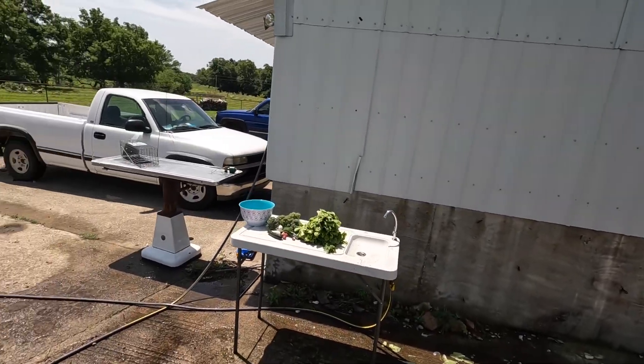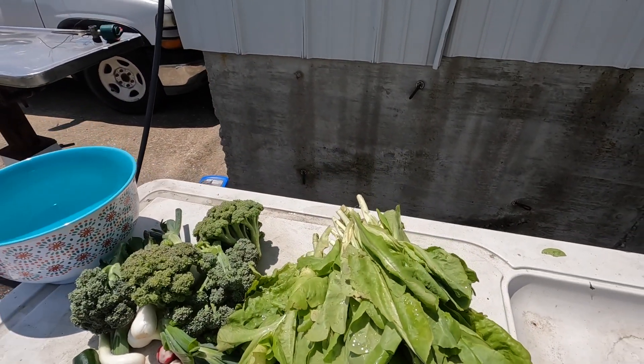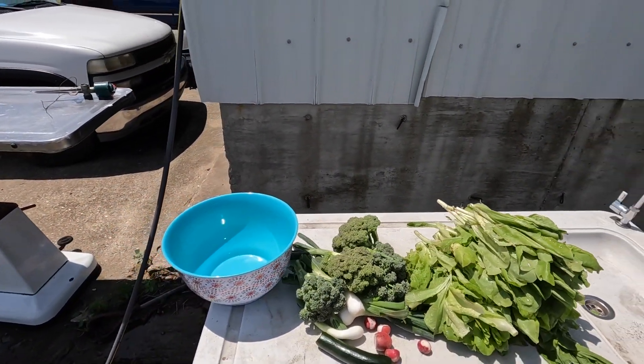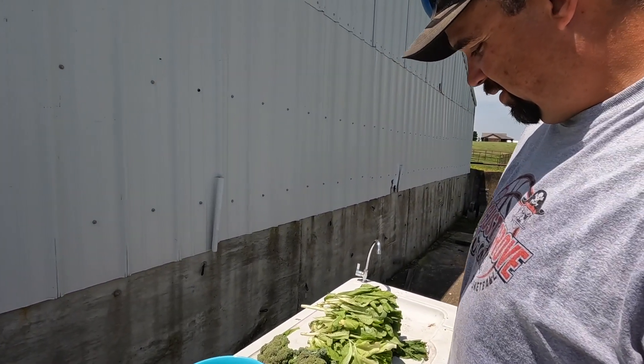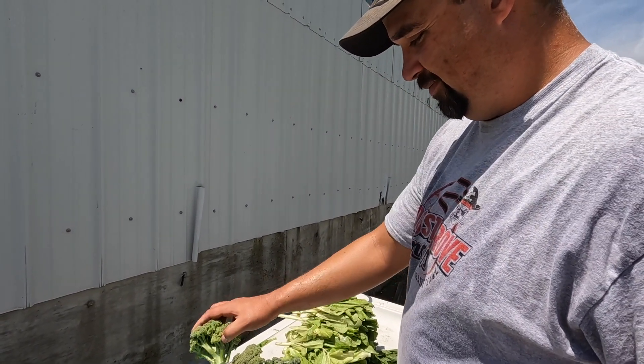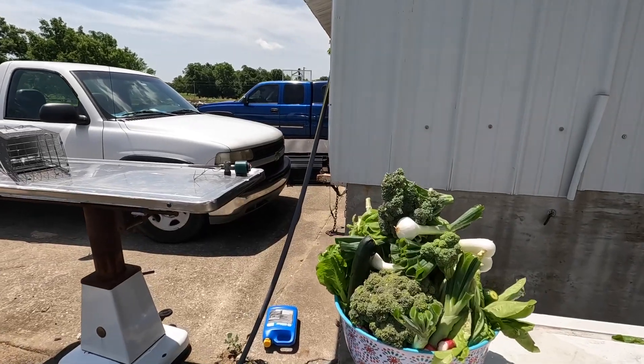I encourage you guys — get out there and don't be disgusted if you find a little old bug in your salad, because it can happen. There's probably a hundred of them crawling in there, but we'll try our very best to keep it clean and edible. On to the next — that'll make a good looking salad.